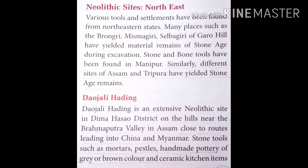Neolithic sites in the northeast — various tools and settlements have been found from northeastern states. Many places such as Brongari, Mismagiri, and Silbagiri of Garo Hills have yielded material remains of a stone age during excavation. Stone and bone tools have been found in Manipur. Similarly, different sites of Assam and Tripura have yielded stone age remains.